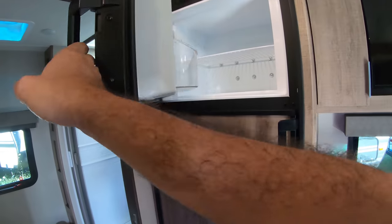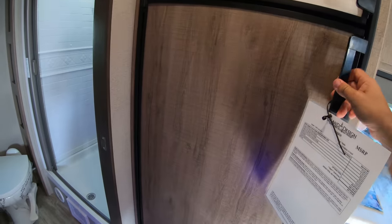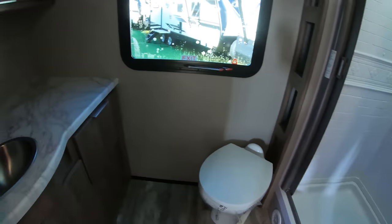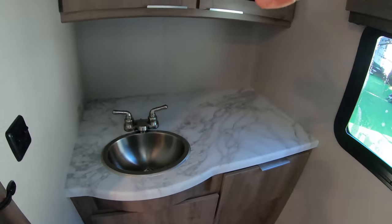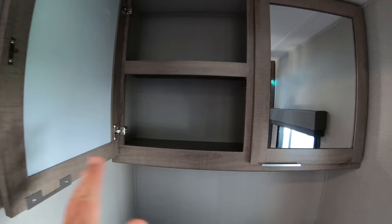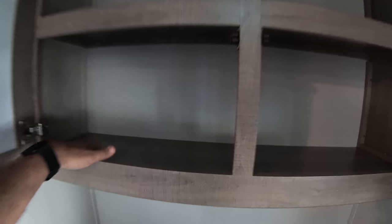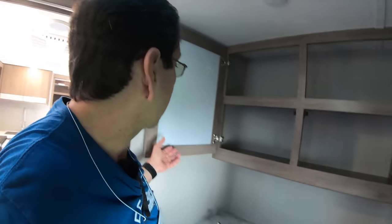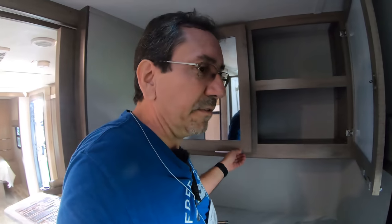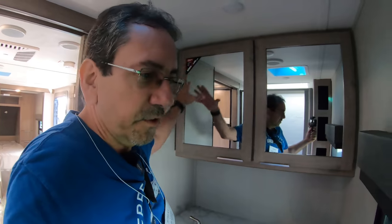Refrigerator — standard two-way Dometic, gas and electric. Here at the bathroom, lots of room to put all your toiletries, shampoo, that kind of thing. And here your medicine cabinet, very large. If you are one of those people who have a lot of toiletries, you could also store other stuff there. Who has 40 bottles of shampoo?